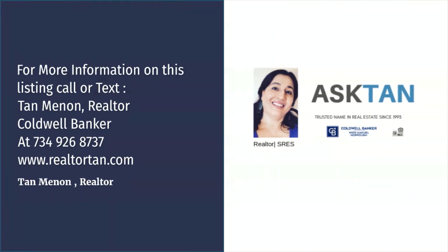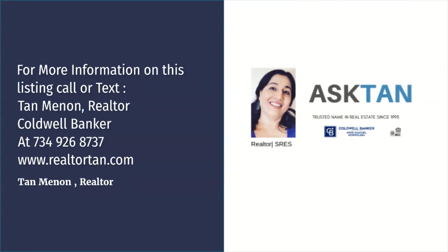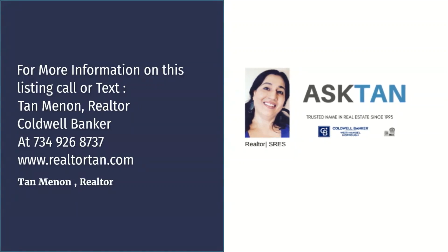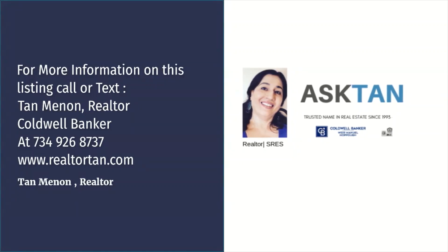For more information on this listing, call or text Tan Menon, Realtor at Coldwell Banker, at 734-926-8737, or visit www.realtorton.com.